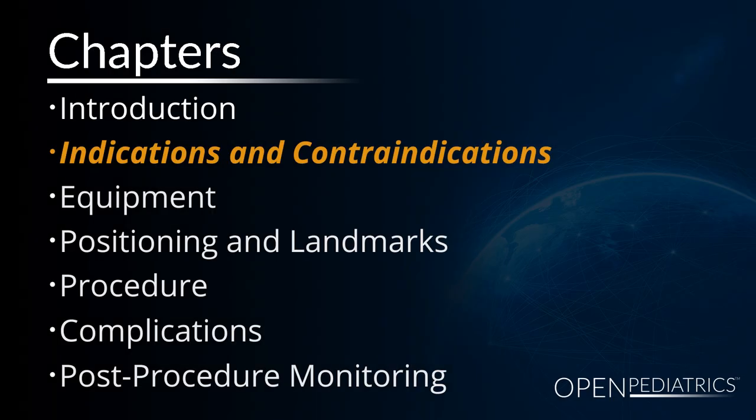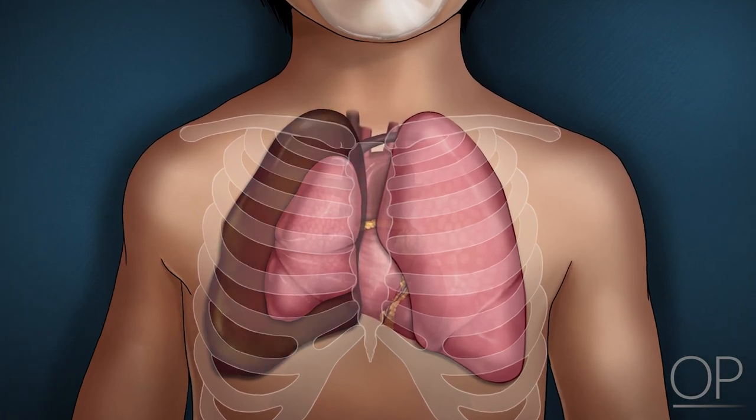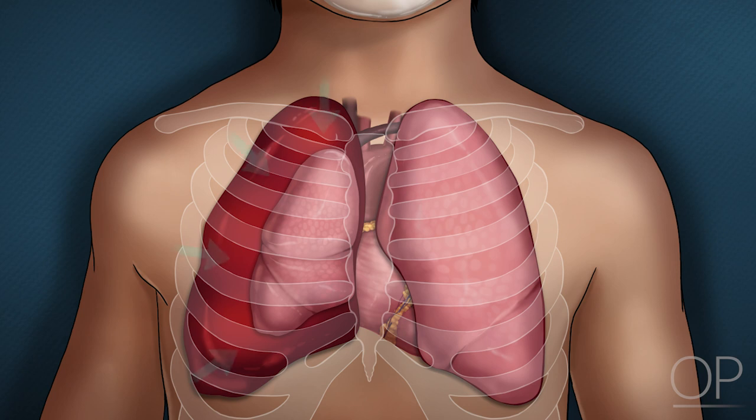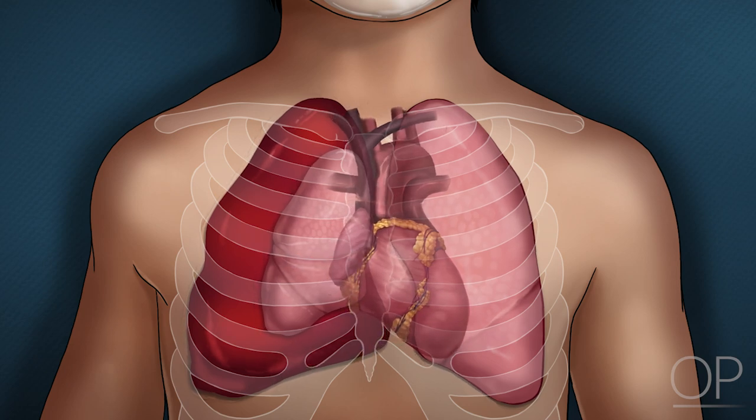Indications and contraindications. Patients with tension thorax have accumulation of air, fluid, and or blood in the pleural space, causing increased pressure with subsequent compression of the heart and great vessels, impairing venous return, cardiac output, and phasic respiratory function.